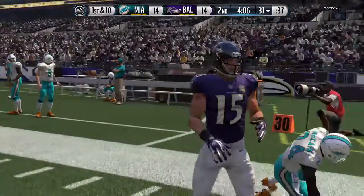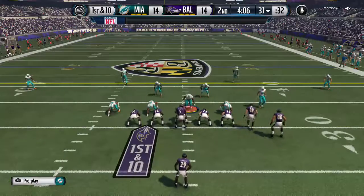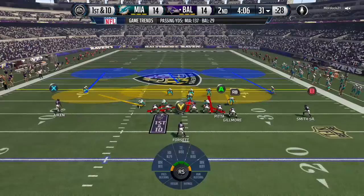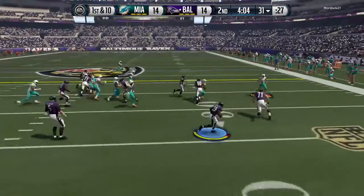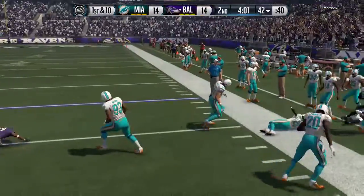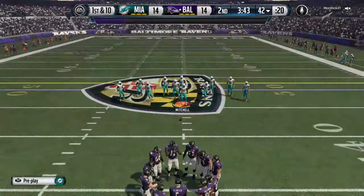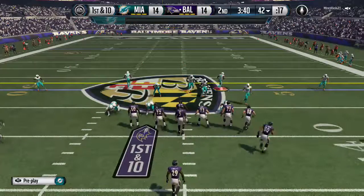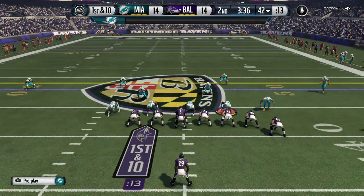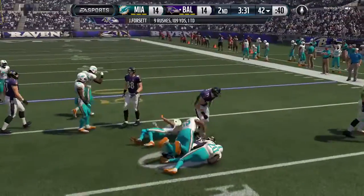The Ravens come out for the next possession, having reached the end zone on each of their two previous drives. It's been good stuff to watch. The offensive coordinator is right in tune with the quarterback to call exactly the plays that need to be called because of the situations, and the quarterback has been hot throwing the football. They come to the line of scrimmage, first down. If you're a running back and you want more carries, do things like this — read the defense right, read the blocking, and pick up first downs. That's a really good job by the running back.